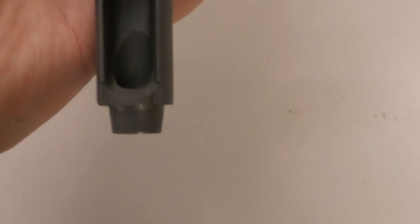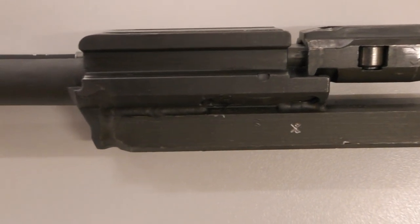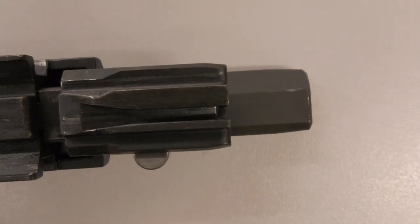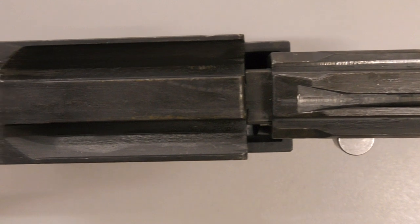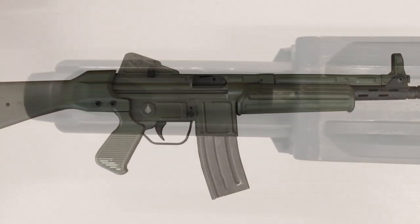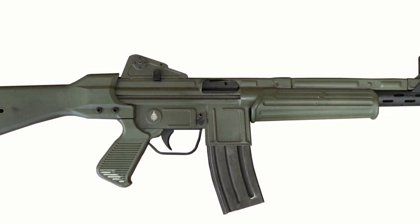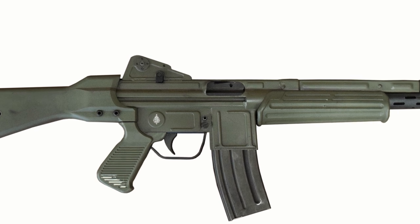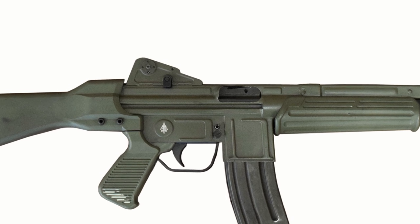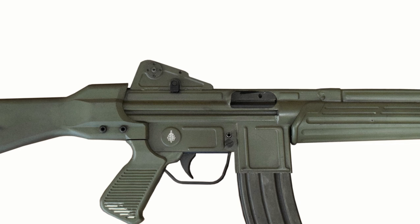Here are some close ups of the bolt and bolt carrier. Note the long rectangular extension which interfaces with the charging handle assembly. The L doesn't have the provision to lock the bolt back in a slot like the HK does, so no HK slap for the Spanish soldiers. However, it did have a bolt hold open - you can just make out the angle cut in the top of the bolt carrier assembly which interfaces with the bolt catch.